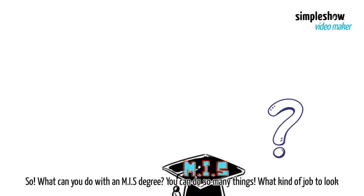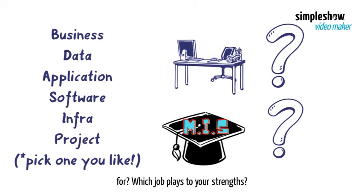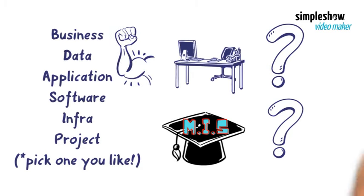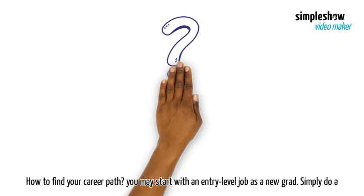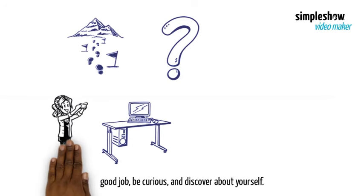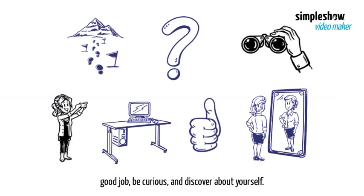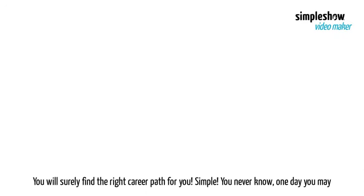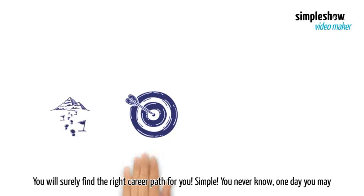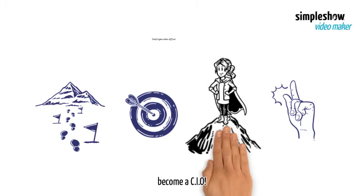So, what can you do with an MIS degree? You can do so many things. What kind of job to look for? Which job plays to your strengths? How to find your career path? You may start with an entry-level job as a new graduate. Simply do a good job, be curious, and discover about yourself. You will surely find the right career path for you. You never know — one day you may become a CIO.